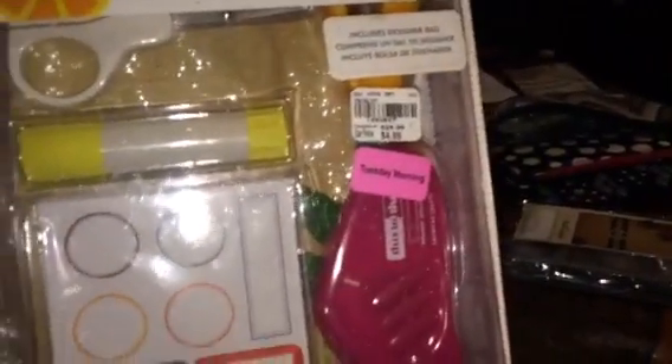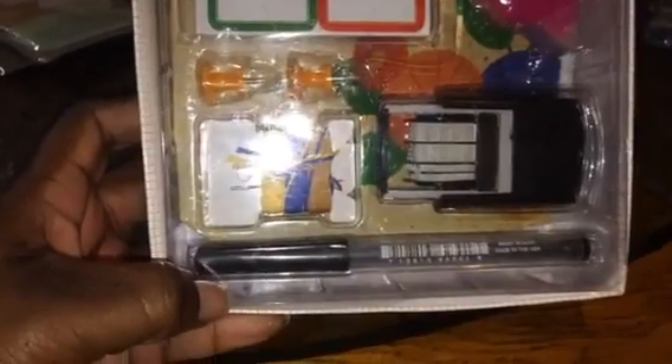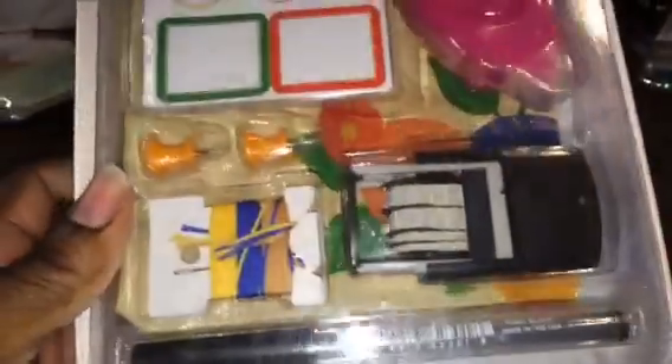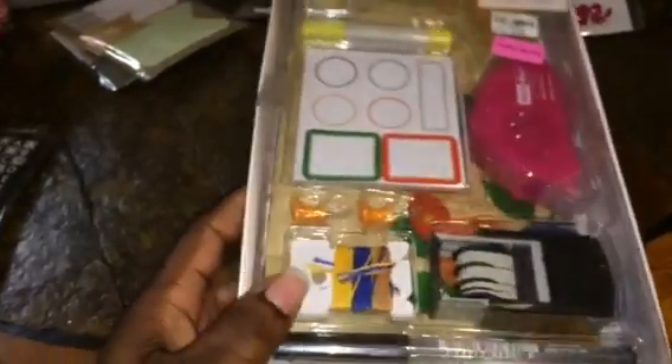Then I found this one on clearance — it was 40% off and it comes with a lot of things: little labels, a glue stick, scissors, a stapler (little mini stapler), a tape runner, a little pen or marker, a date stamp, and some little thumbtacks. I think I got this for like a dollar — this whole big ol' set. I thought that was a great deal.